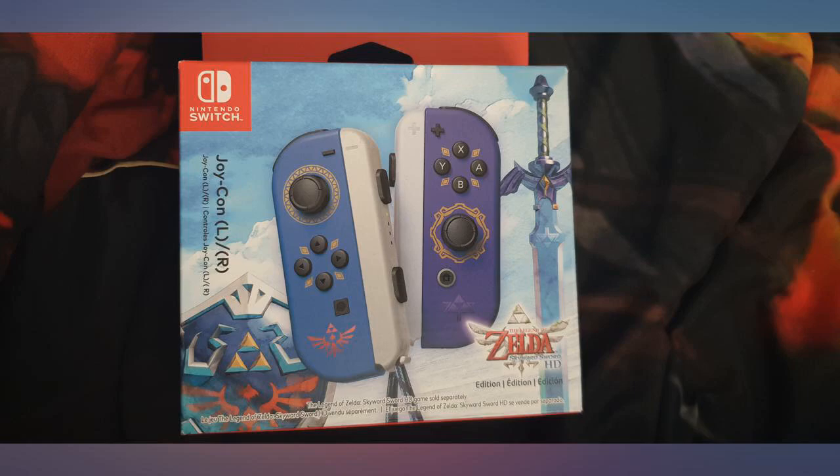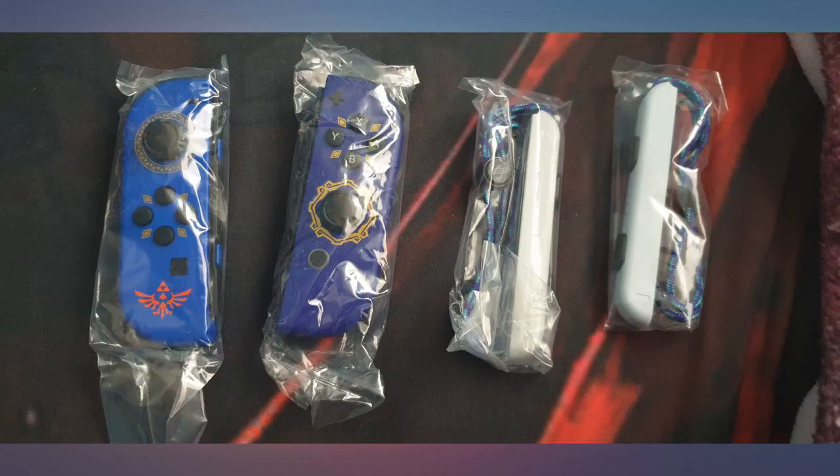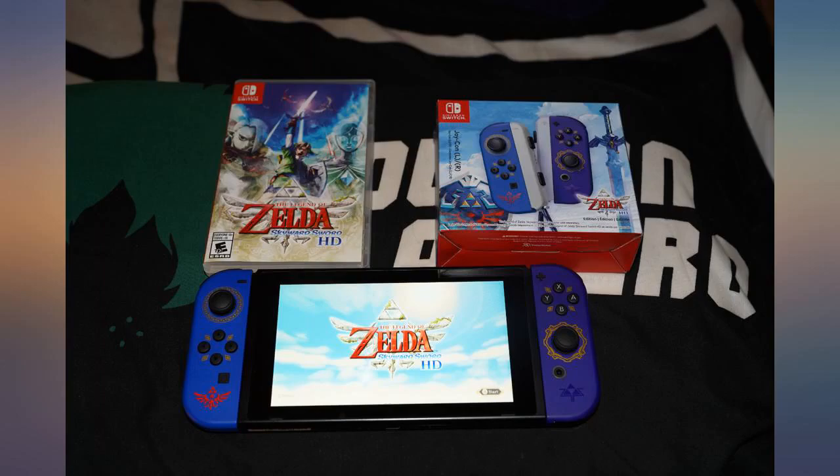These are arguably the nicest looking Joy-Cons released to date. Each Joy-Con is a different and brilliant shade of blue. They make your Switch look so elegant. I previously had the Let's Go Pikachu Eevee Joy-Cons as my main Joy-Cons, but these are nice enough to get me to switch those out.